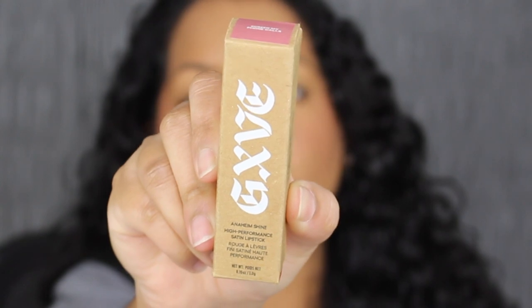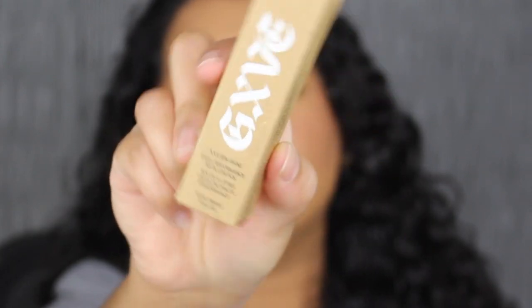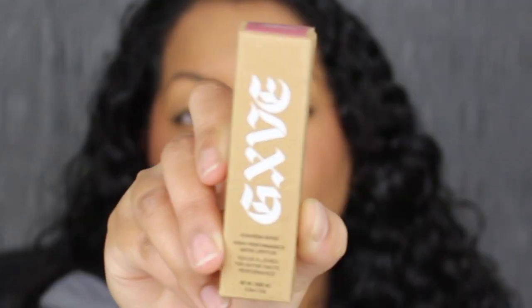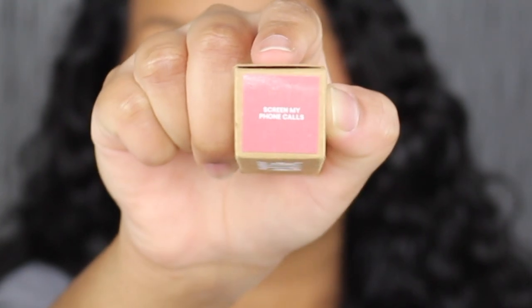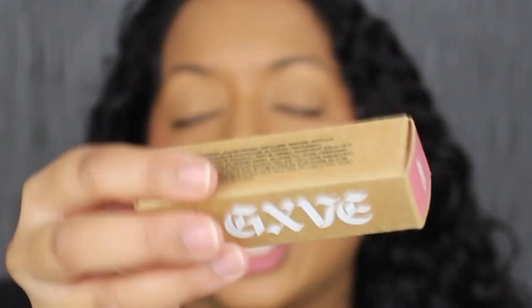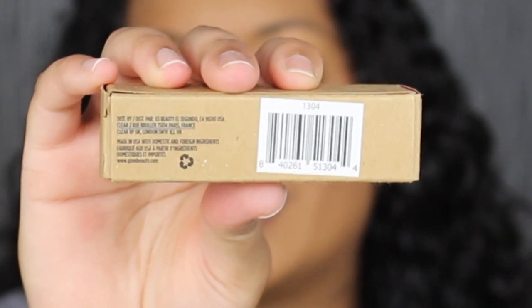Here's a closer look at what the packaging looks like. The packaging is made out of cardboard. It has her brand on it — it's called Give. Underneath that it says Anaheim Shine High Performance Satin Lipstick. You get 0.10 ounces of product or 3 grams. Up at the top you have the shade name — this shade is called Screen My Phone Calls. On this side of the packaging you have some directions on how to apply the lipstick. On the other side you have the list of ingredients. On the back next to the barcode it does state that this lipstick was made in the USA.